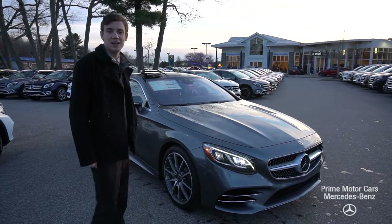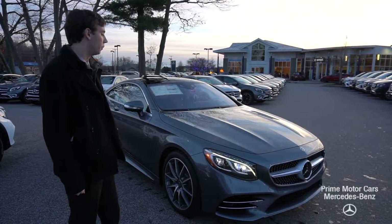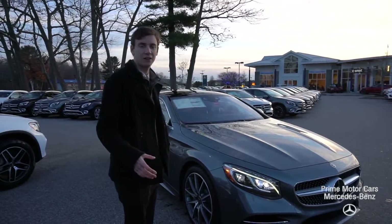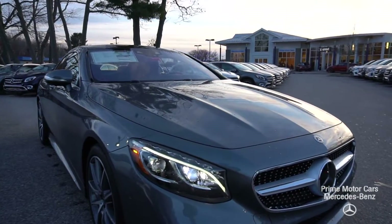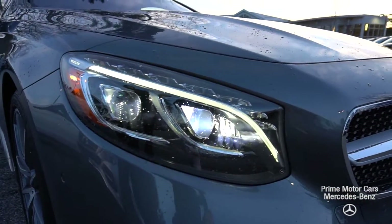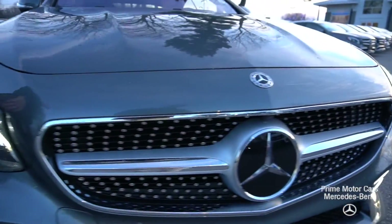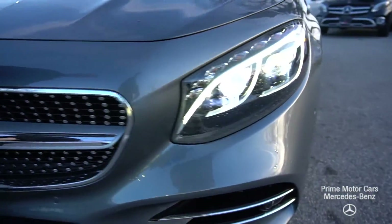This is our 2019 S560 Coupe. It's a beautiful vehicle, comes in a selenite gray metallic, a Bengal red and black Napa leather interior. You'll see our LED headlights up front, the intelligent light system from Mercedes-Benz as we come along the side of the vehicle.